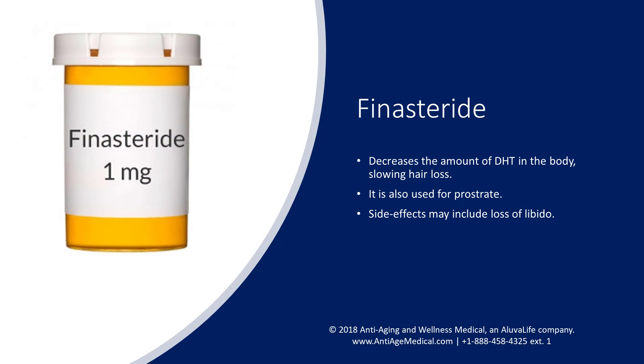Finasteride is another drug used for hair loss. It decreases the amount of DHT flowing in the body, which discourages DHT-induced hair loss. Finasteride is also indicated for use by men with an enlarged prostate. Unfortunately, side effects can be risky since it has been reported to reduce libido in some men.